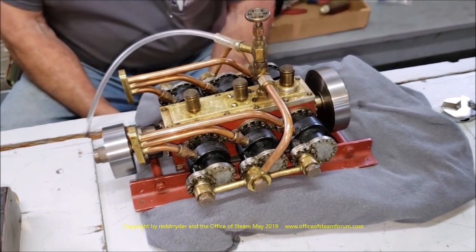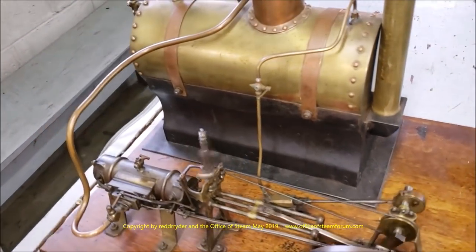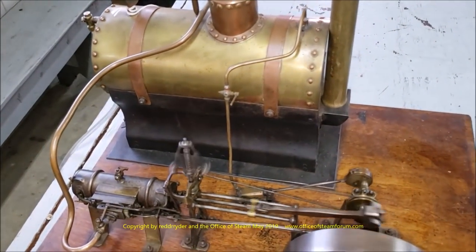Well, I'd say well worth the wait. Oh, yeah. Here's a neat, very old steam plant. Really nice one.